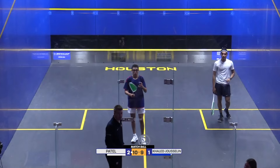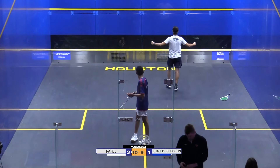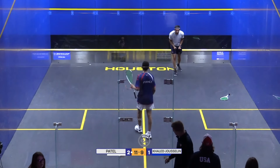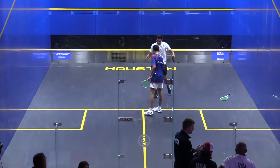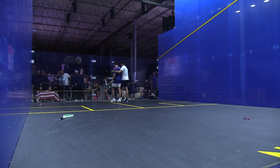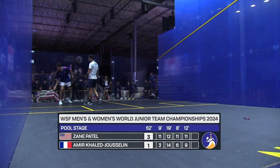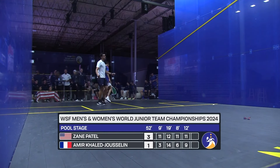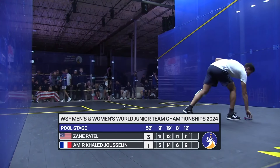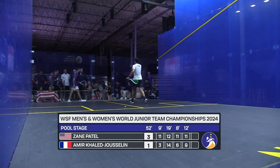The referee has just given a conduct stroke against Khalid Jasellen for time wasting and that has given the match to Zane Patel. Eleven-nine, match to the USA. I didn't see that one coming. I can't believe it — absolutely enormous point. So 52 minutes of action sees USA's Zane Patel defeat France's Amar Khalid Jasellen: 11-3, 12-14, 11-6, 11-9.